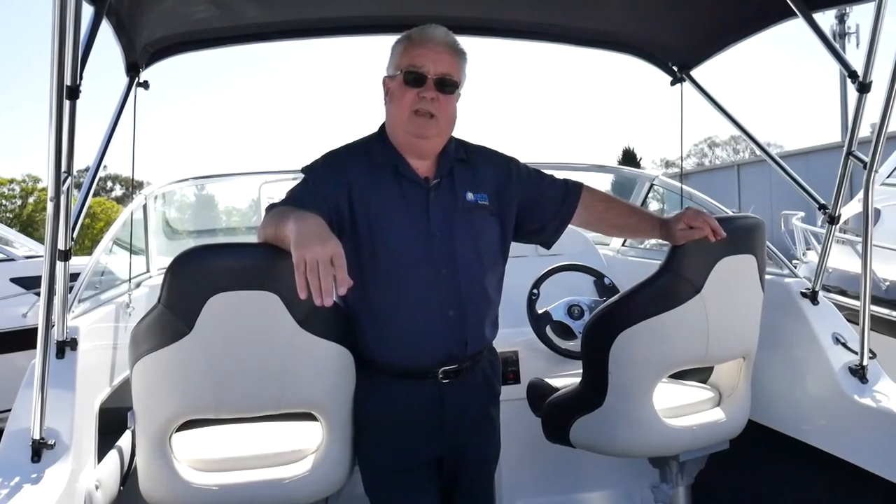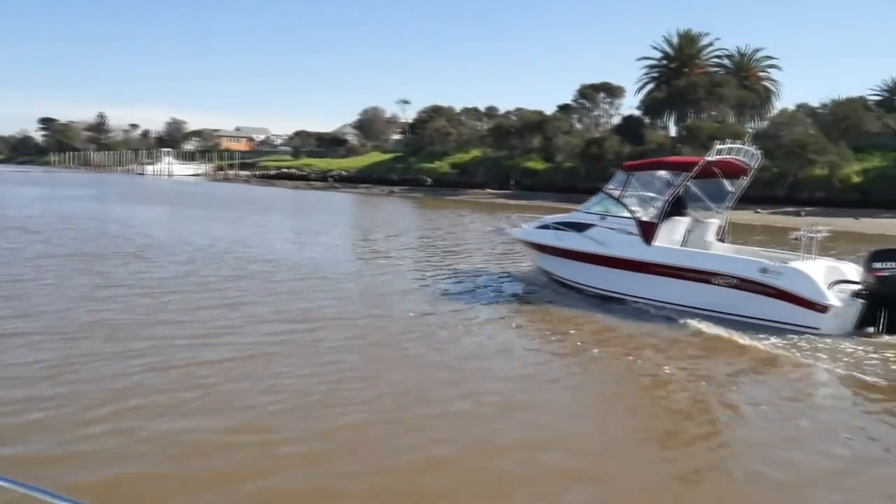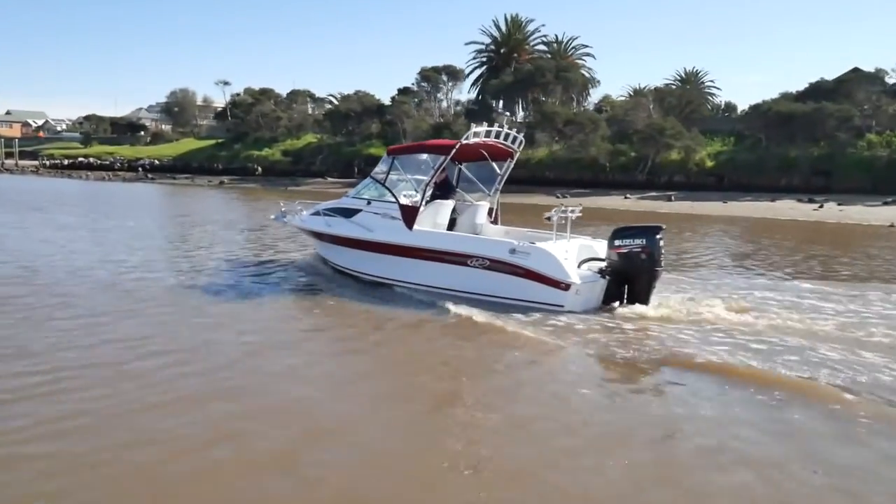Like all Revival boats, this is built right here in Melbourne. It's specifically targeted at our southern waterways. Whether it's for family fishing, water skiing, or cruising, this is an ideal multi-purpose boat.